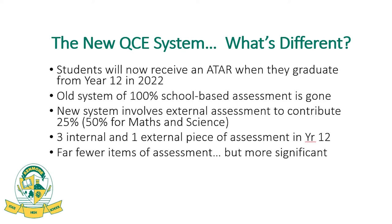So what's the main difference in the new QCE system? Most families will know that the OP system is now gone. Students now receive an ATAR — not an Overall Position — when they graduate from Year 12. The old system of 100% school-based assessment is replaced by external assessment at the end of Year 12. For most subjects this accounts for 25% of their overall mark, but in maths and science subjects the external assessment counts for 50% of their overall result contributing towards an ATAR.